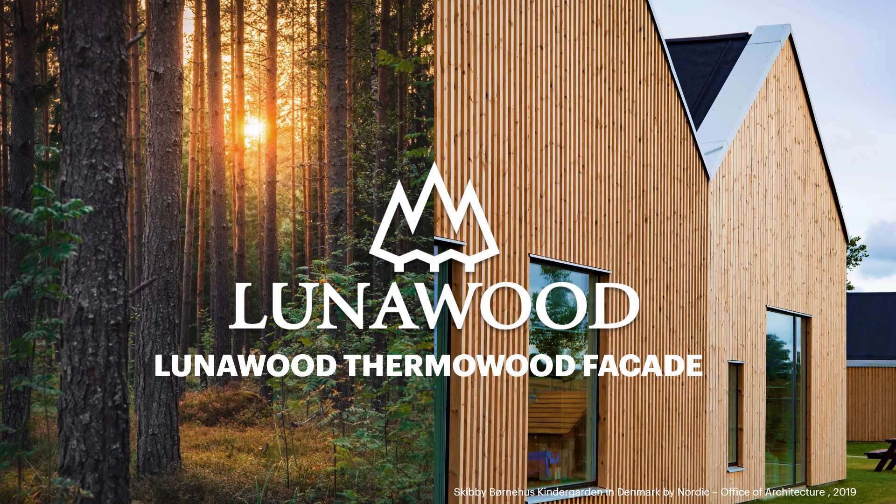Hi and welcome to this webinar where we talk about Lunavood Thermavood facade. My name is Maija Masalin and I am responsible for Lunavood marketing and products. In this webinar we will go through why Lunavood is an outstanding facade material, what kind of facade products we have in our portfolio, and how to install and maintain Lunavood facade in order to make it look beautiful and last longer.